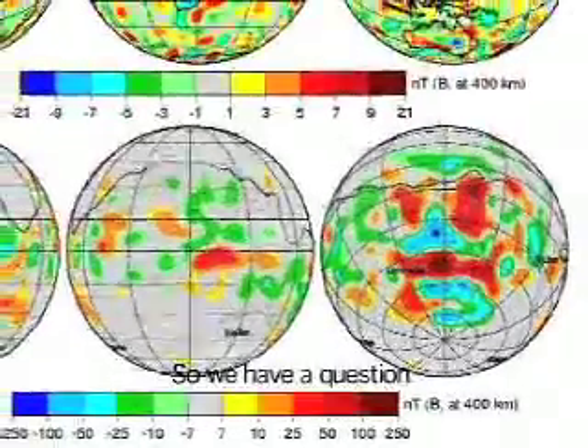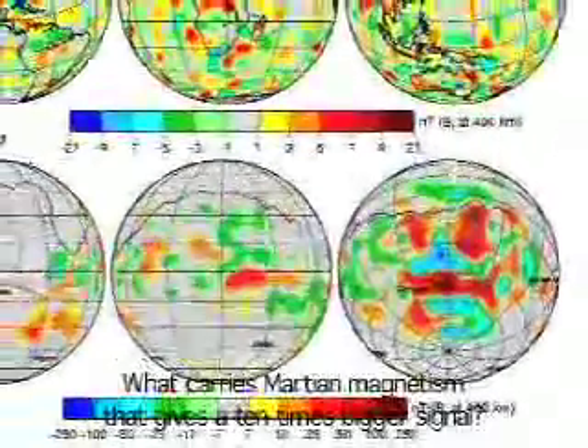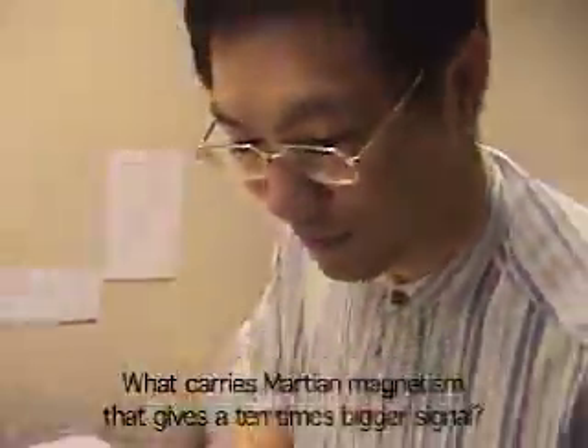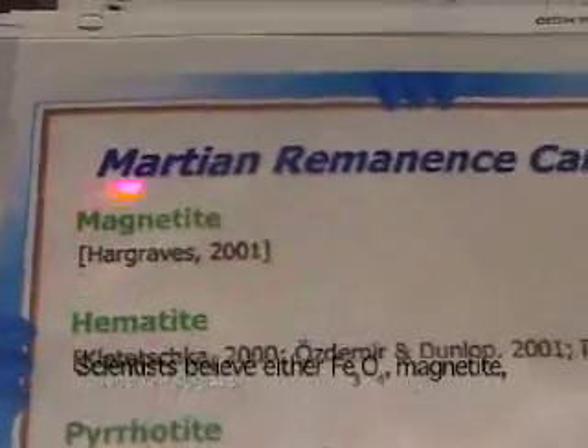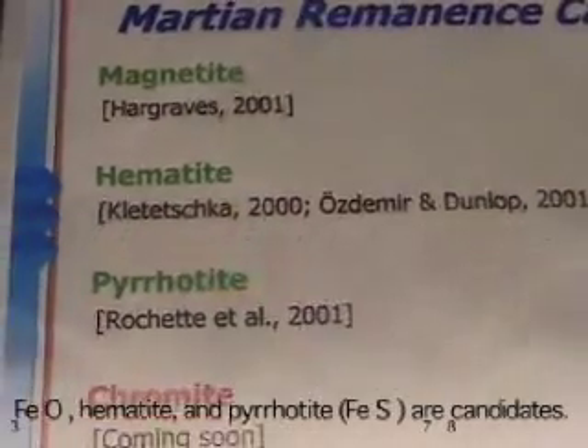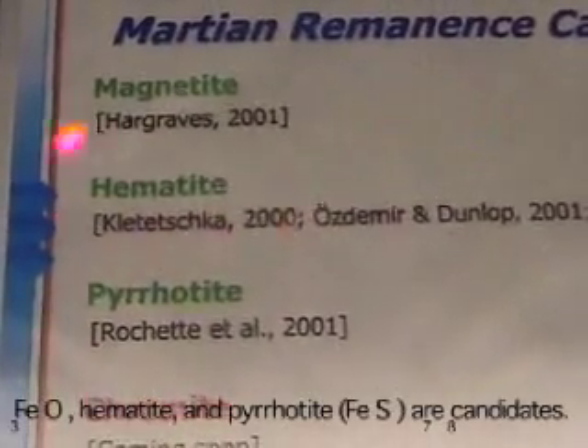So we have a question: what carries Martian magnetism that gives about 10 times bigger signal? Scientists believe either Fe3O4 magnetite, Fe2O3 hematite, or pyrrhotite Fe7S8 are candidates.